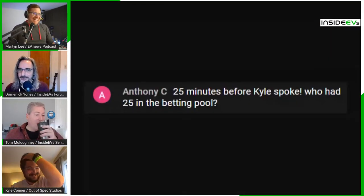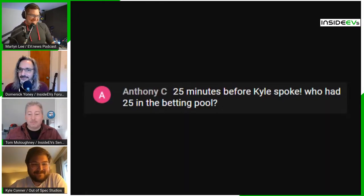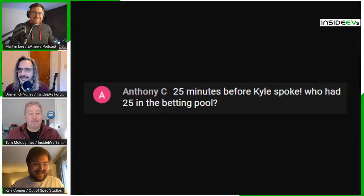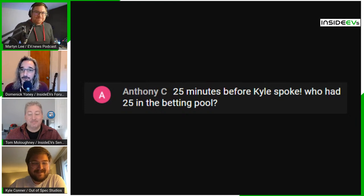Let's kick it off with our Comment of the Week — or KATWA for short. This week's comment comes from Friday's show when Anthony C chimed in with '25 minutes before Kyle spoke — who had 25 in the betting pool?' We had basically skipped over Kyle, leaving him out of the conversation for 25 minutes. He was sitting there patiently biding his time, so we're going to make up for that slight this week.